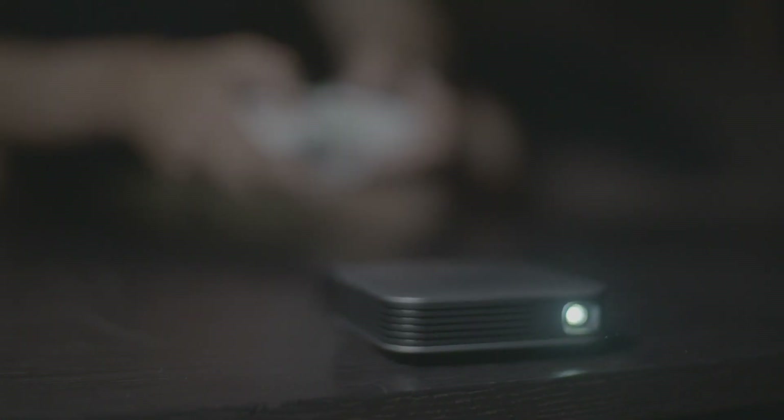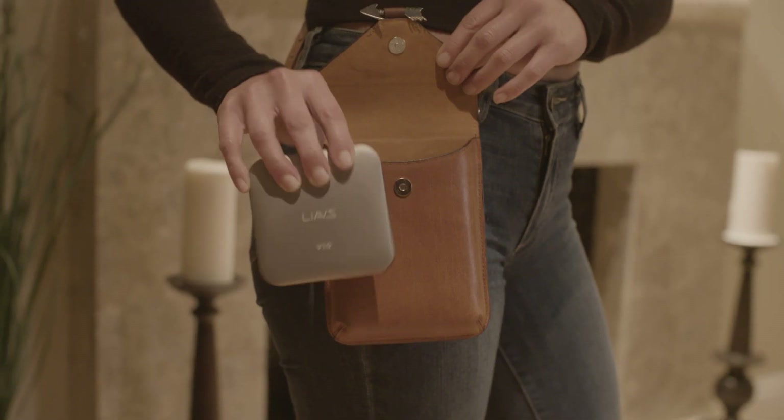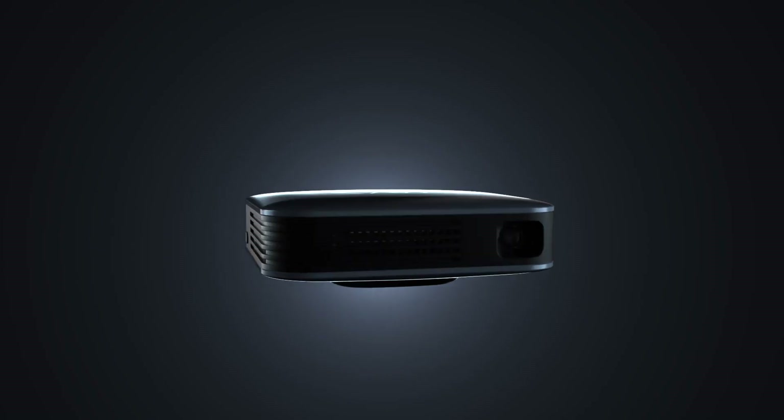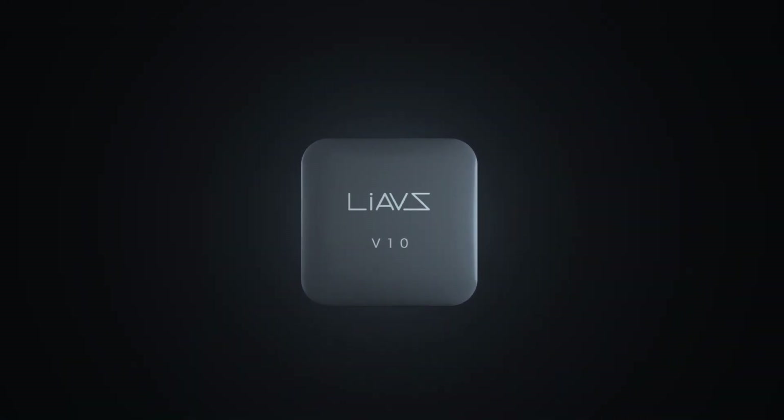With Levis Air, no matter what you do or where you are, you'll have a pocket-sized entertainment system right beside you. Air. Powerful, portable projection in the palm of your hand.